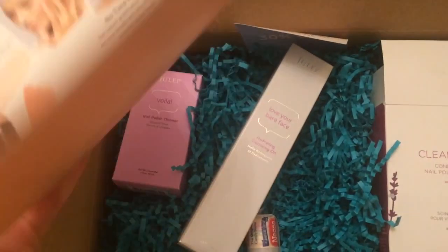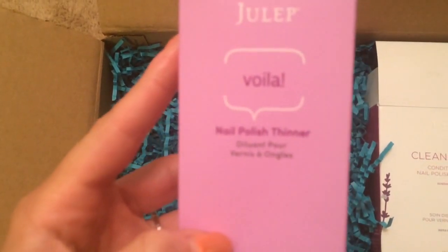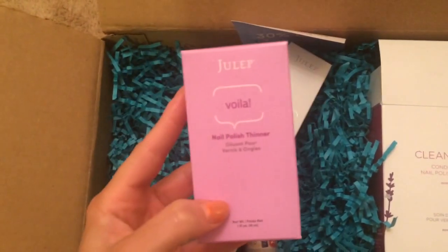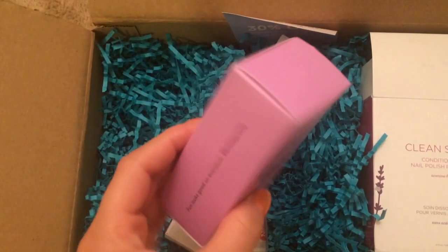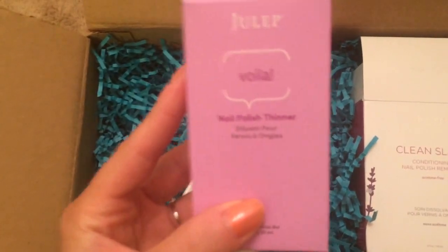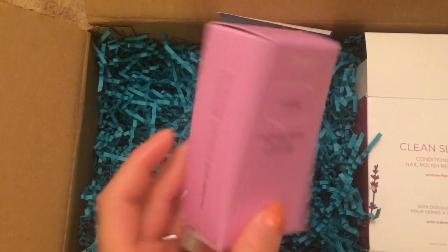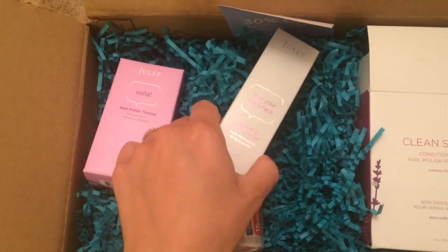The collection was Midsummer Light and they had some new blush sticks that you don't need a brush for, which is awesome — I didn't get one of those in my box. I got the Voila nail polish thinner and I was so excited that Julep put out a nail polish thinner, because sometimes the polishes do get a little thick over time. I have a lot of their polishes so now I can add some thinner to make it a better consistency.